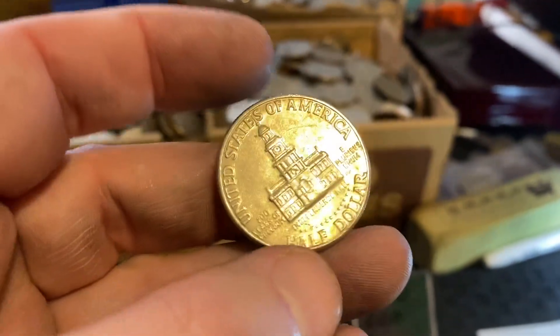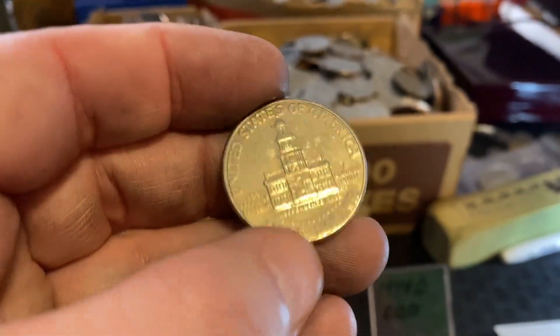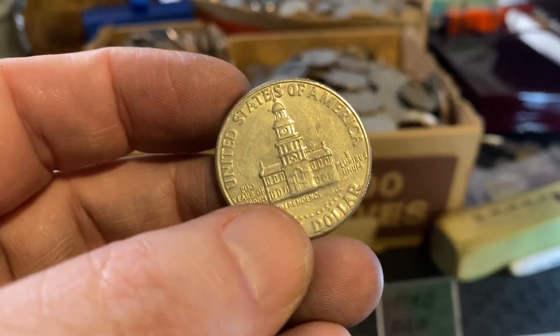Nothing super huge, but probably a $3 to $5 coin — just little coins that you can pick out that you can make a little bit of profit on. I hope you guys enjoyed this video. Again, an awesome stream for our first day in 2023. We'll see you next time — as always, happy hunting!